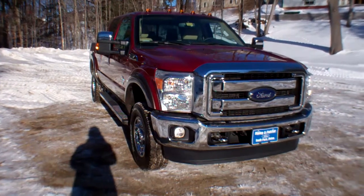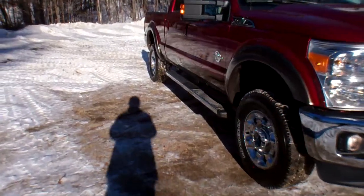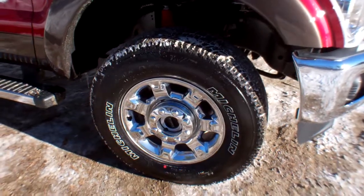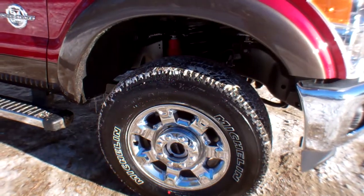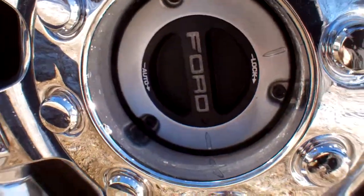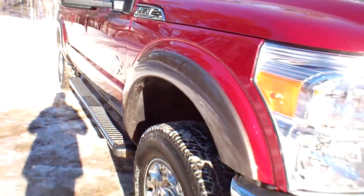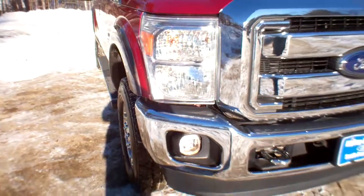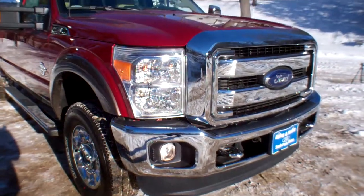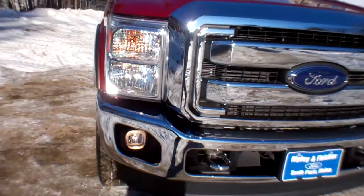It's got a 355 electronic locking axle. Those are 6-inch chrome cab steps and 18-inch chrome clad aluminum alloy rims. Manual and automatic locking hubs. This truck has the FX4 off-road package with skid plates, fog lights, and chrome tow hooks.